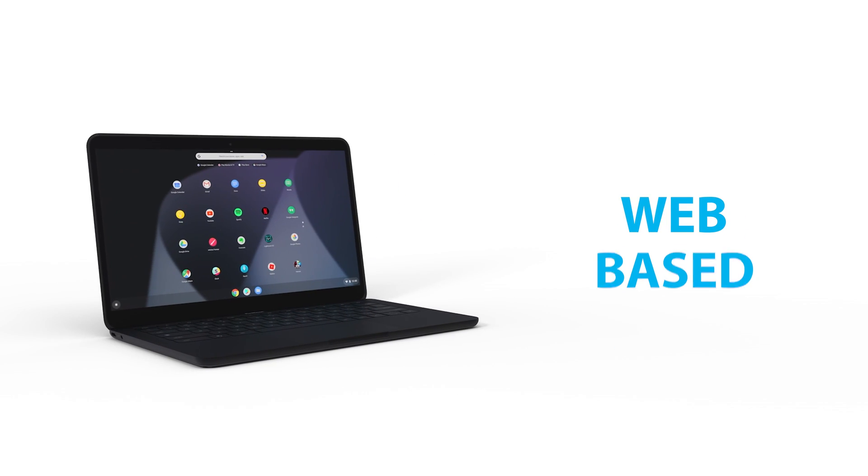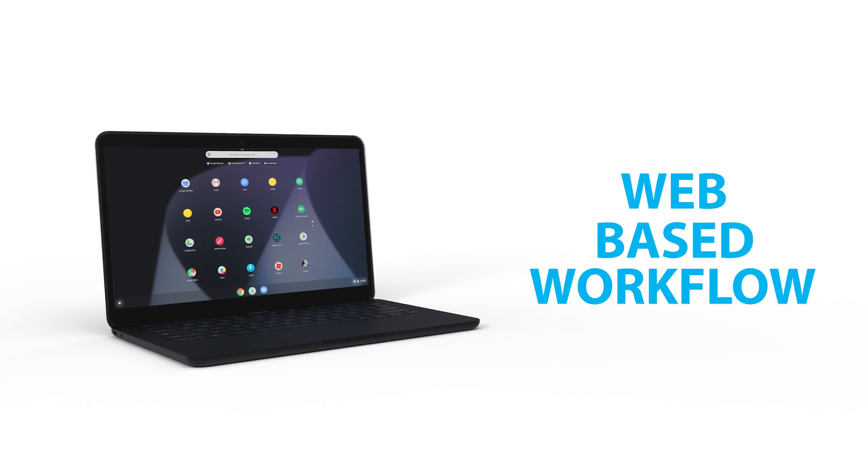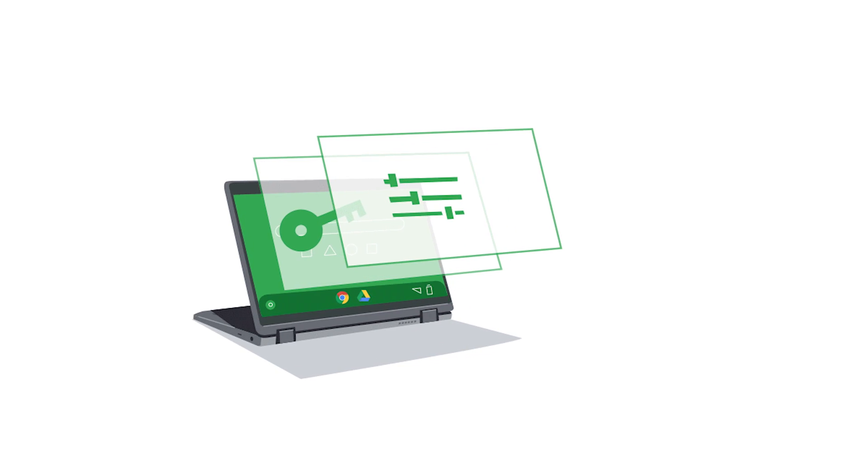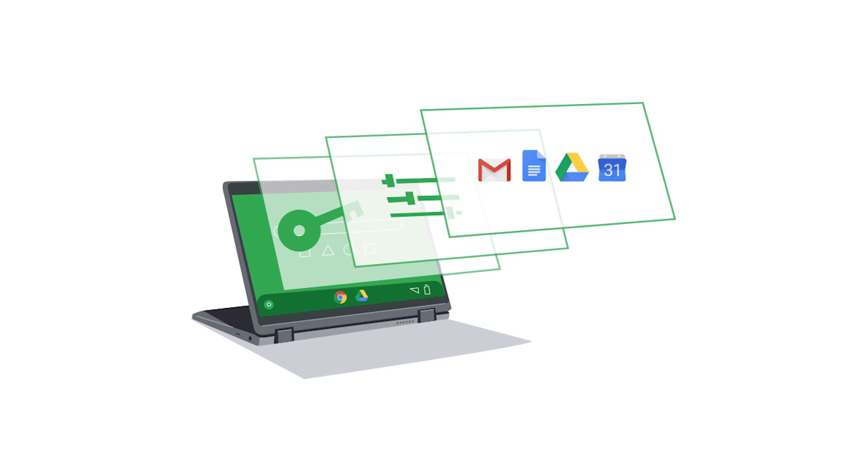These devices are very different to using a Mac or a PC. You can still use everything in the browser — print, fax, and do all the other things you need to do — but they don't run the same operating system. Where the experience of working on a Windows machine or a Mac is very desktop-based, installing apps locally, using a Chrome device is really an experience of the web.